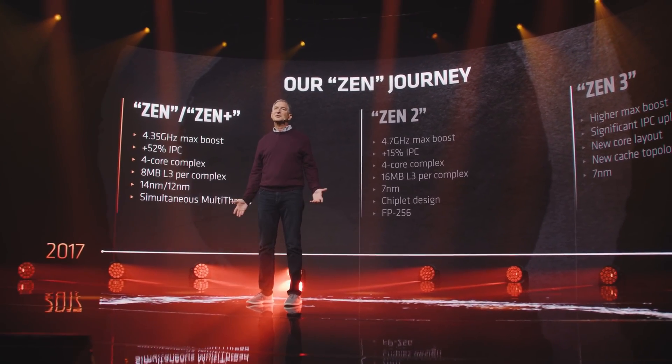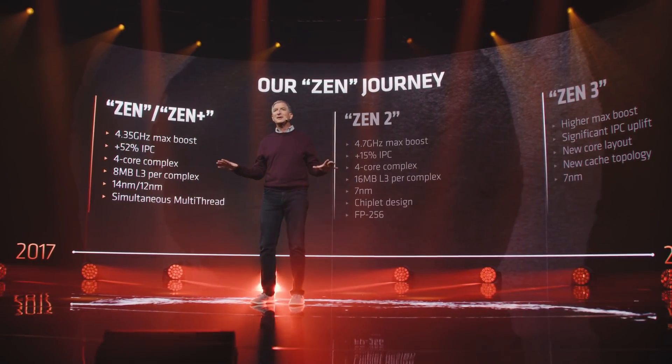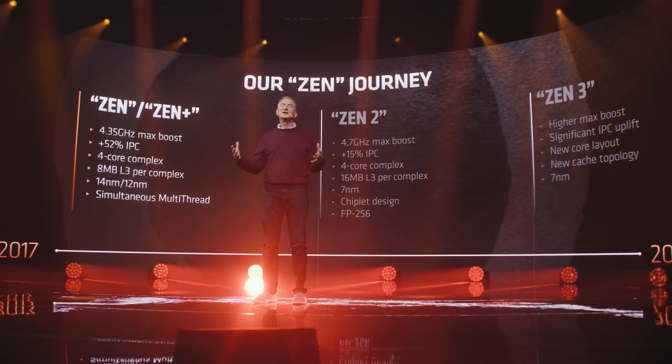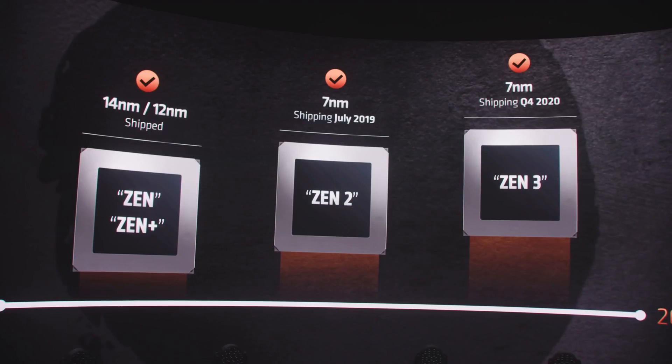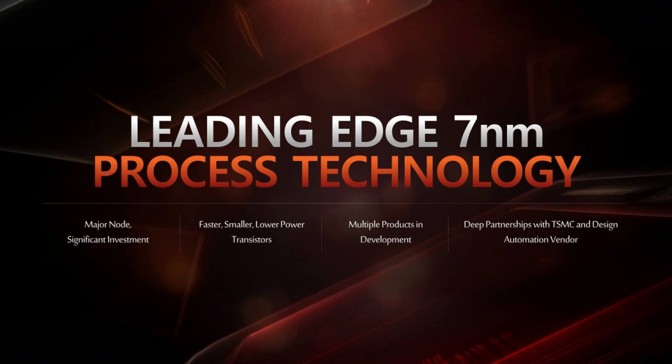Ryzen initially launched in early 2017. While it was good to see competition, Intel still kind of had that upper hand, especially when it came to gaming. When second gen Ryzen came along, we saw huge jumps, mainly with a massive IPC uplift again, better memory compatibility at faster speeds, and also more cores and faster cores at that.